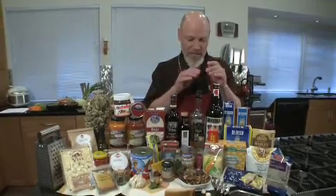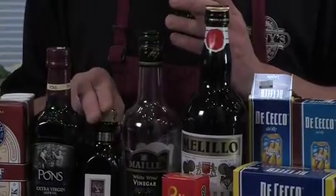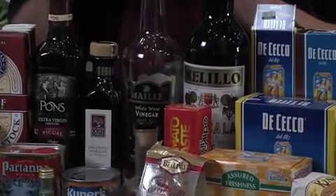Then we get to things like vinegars. It's nice to have some nice wine vinegars — red and white wine vinegar. Balsamico di Medina is probably my most commonly used thing.